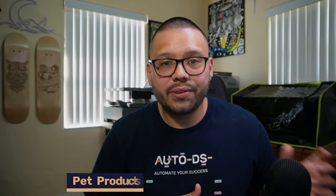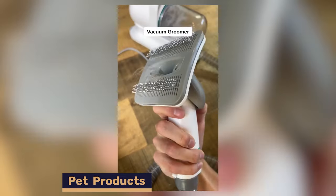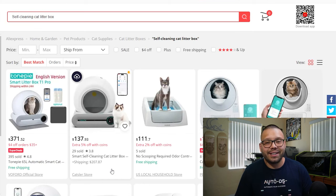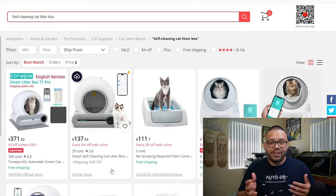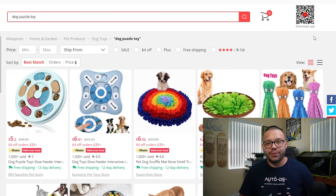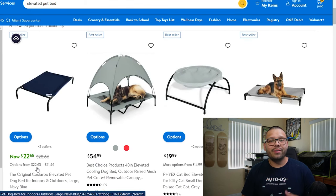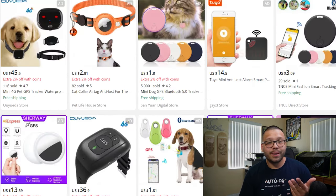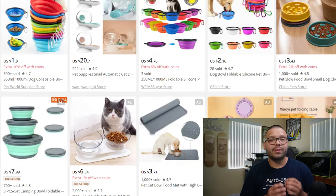Everyone loves their pets and spares no expense making sure they're comfortable and happy. People are always getting new pets — cats, dogs, birds, fish — which makes pet supplies a great niche. Top products include self-cleaning cat litter boxes, which make cleanup virtually hands-off, cat and dog puzzle toys that keep pets entertained for hours, and elevated pet beds. Other options include pet cameras, slow feeder bowls, pet grooming gloves, GPS pet trackers, pet carrier backpacks, and collapsible silicone pet bowls.